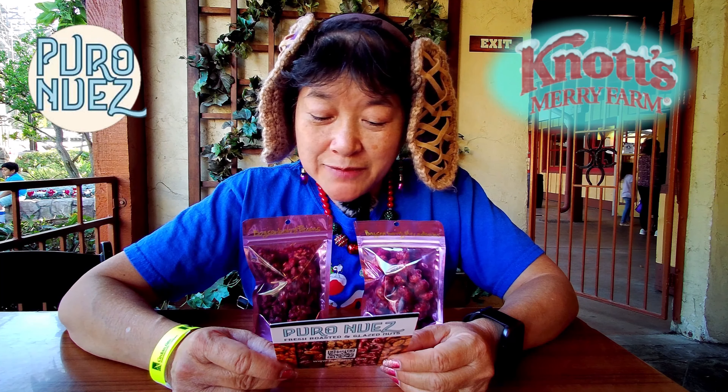He has some savory ones, some hot ones, and some fruit flavored ones. And it says they're vegan, paleo, soy free, keto, organic, gluten free, non-GMO, diabetic friendly, and dairy free.